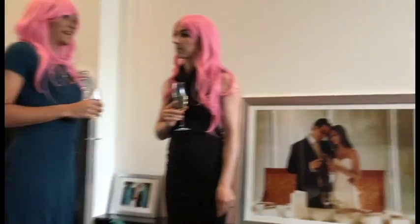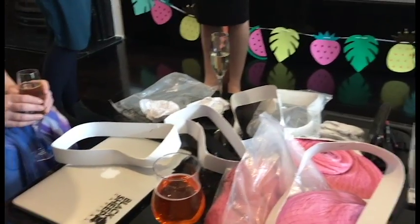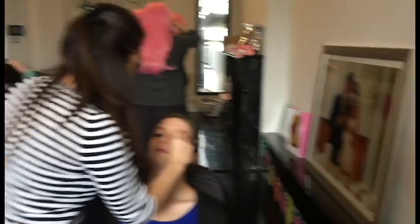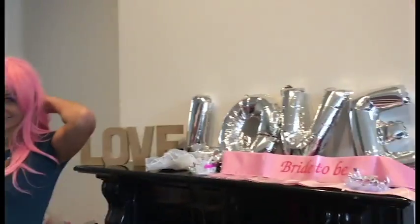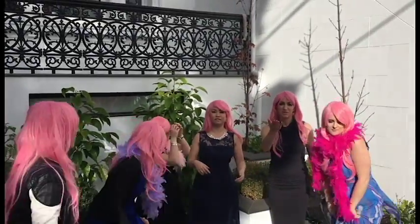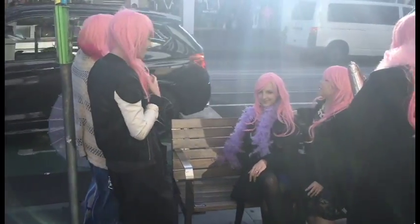For the bridal shower my friends and I all got makeovers — they looked so awesome in their pink wigs. They also decorated everything really nicely and we played some fun games. After our makeovers we went out and did a really fun photoshoot. Here we are on Chapel Street — Danny used to walk here all the time.